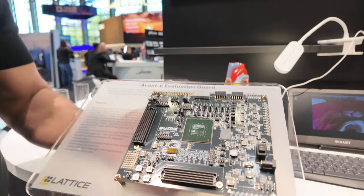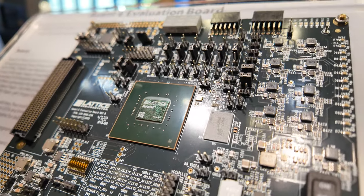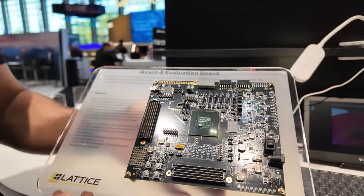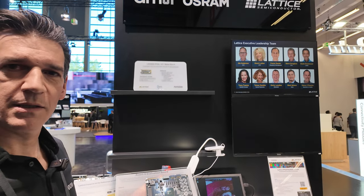This is the Avant-E FPGA evaluation board from Lattice. There's an FPGA right here — lots of performance. It's the newest mid-range FPGA from Lattice.